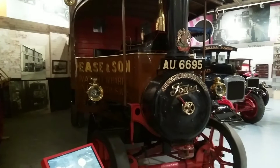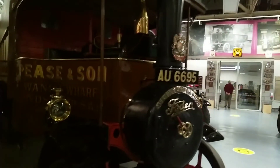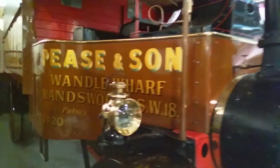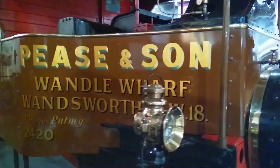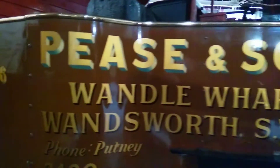The Foden steam wagon was the lorry of the 1920s. It weighed more than it could carry, and was a left-hand driven wagon. Unlike other steam wagons, it didn't always need two people to operate it. The engine was located over the boiler, meaning a driver would often have to lean over in order to see where they were driving.